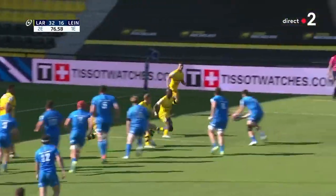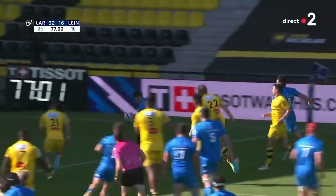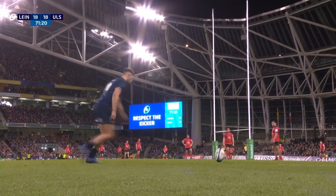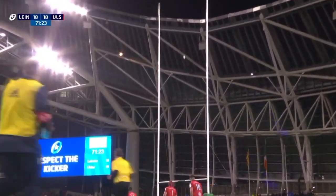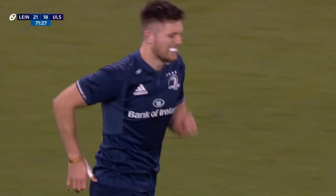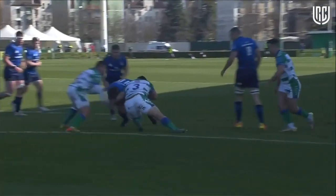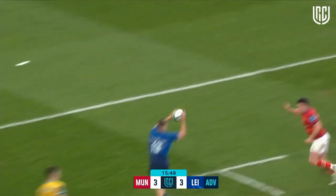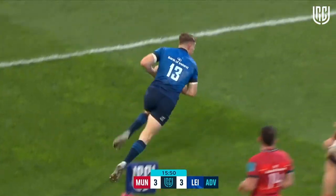Offside. And then the skip through and Ross Byrne scores! What about it, what about it! And now Byrne floats it wide and Ringrose is in! Maybe a card coming potentially for Fabiani, you would think, after the warning previously.